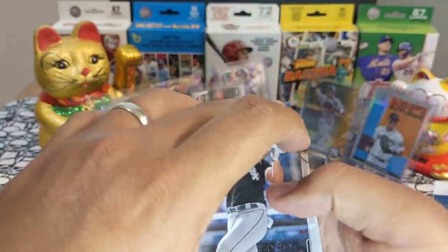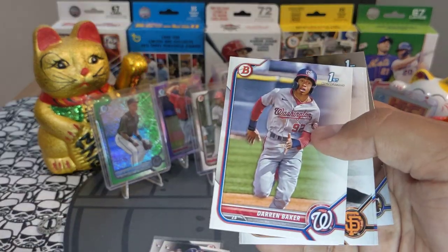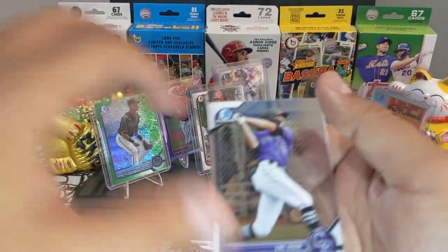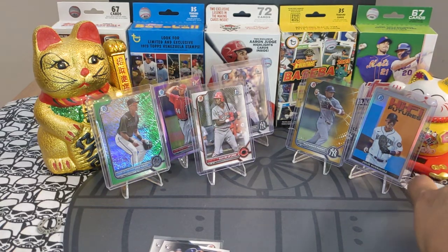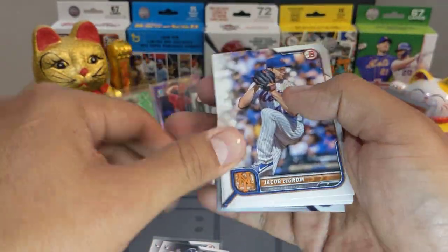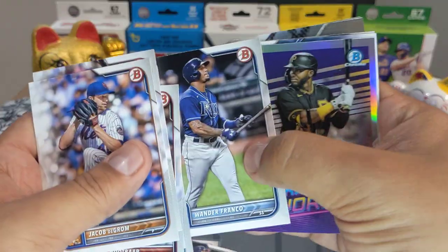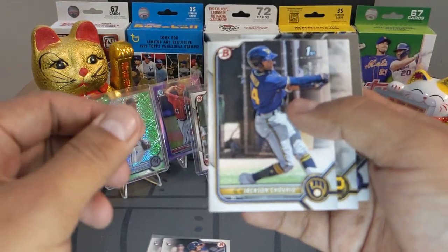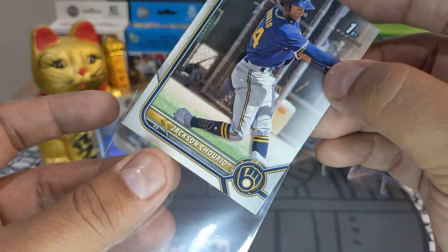Love it — look at that Elly! Joe Adell, Armando Cruz, Baker First, Luca Tresh First, and Zach Veen. Next pack — another Wander Franco, very nice. We got an Adrian First, Jack Centurio First. Looks like we're getting a lot of paper Firsts — very very nice.